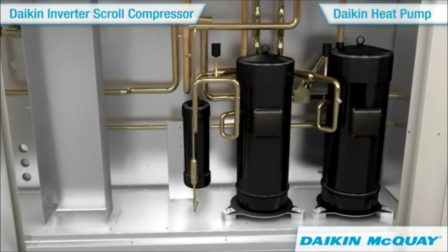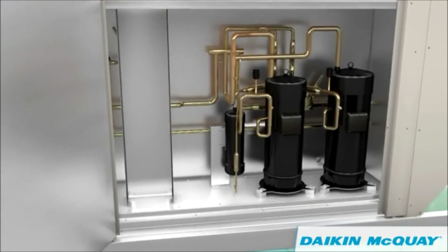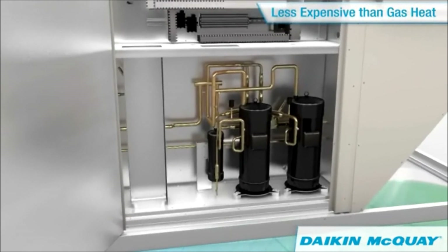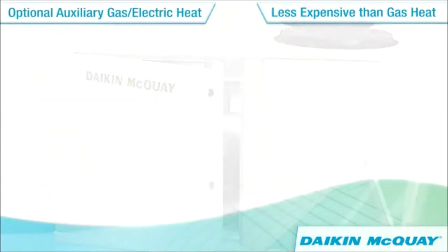Daikin heat pump technology allows you to enjoy the same modulating compressor benefits during the heating season, with operation down to zero degrees ambient. And for colder climates, auxiliary gas or electric heat is available.